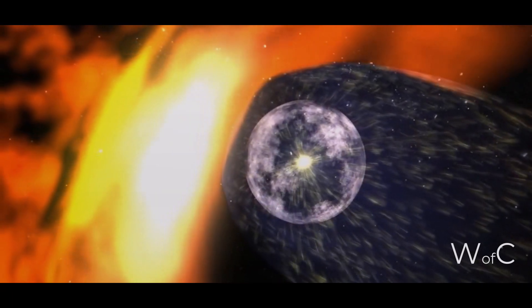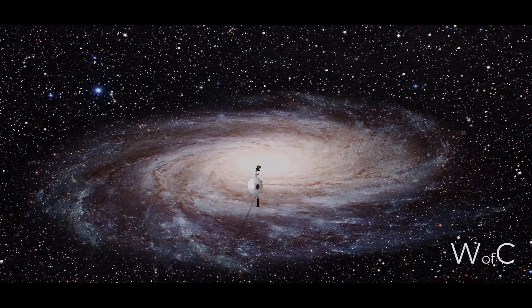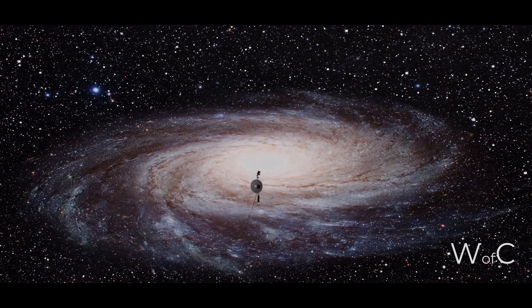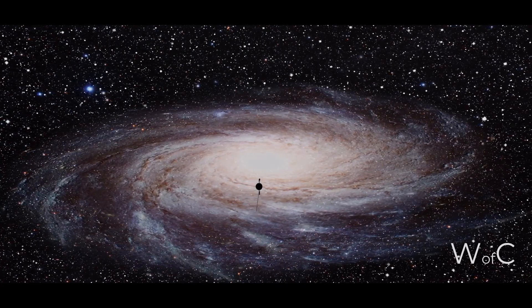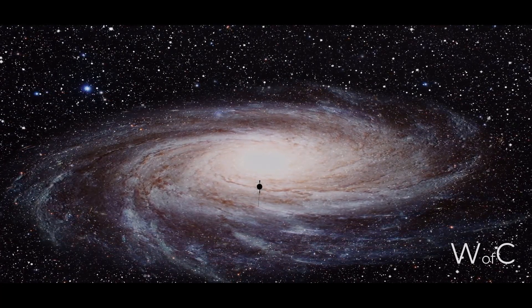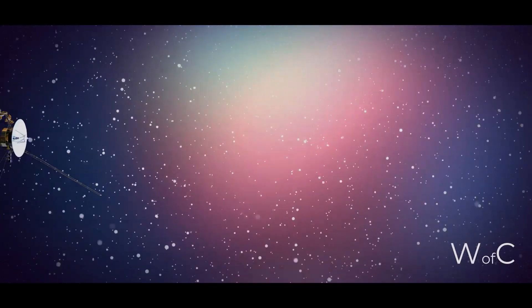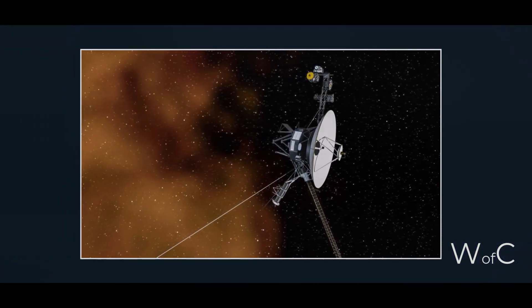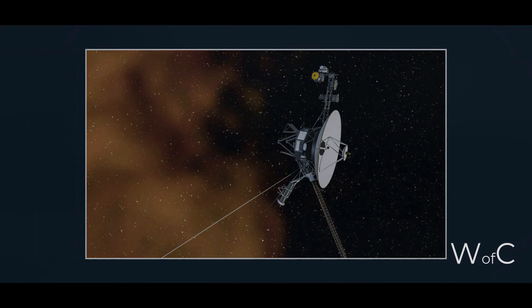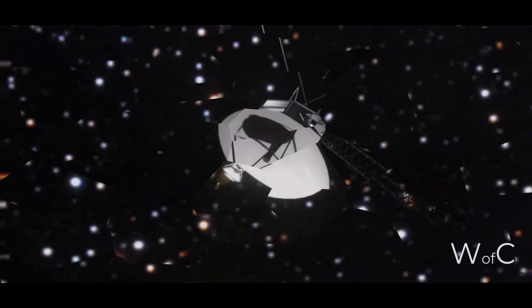In 2004, Voyager 1 detected a change in the direction and intensity of the solar wind, indicating that the spacecraft had entered the heliosheath. In 2007, Voyager 1 detected a significant decrease in the density of charged particles, indicating that the probe had crossed the heliosheath and entered the interstellar region. This discovery was important for understanding how solar activity affects the interstellar region and how the heliosphere protects the solar system from dangerous particles.